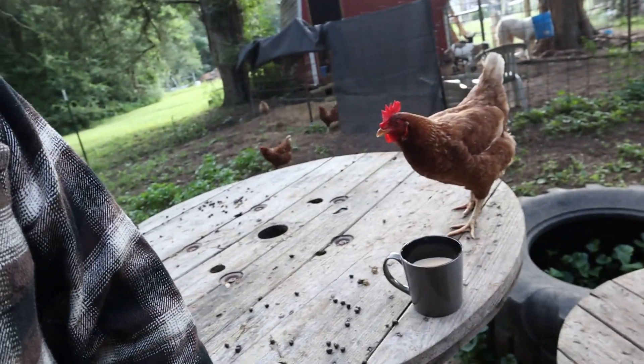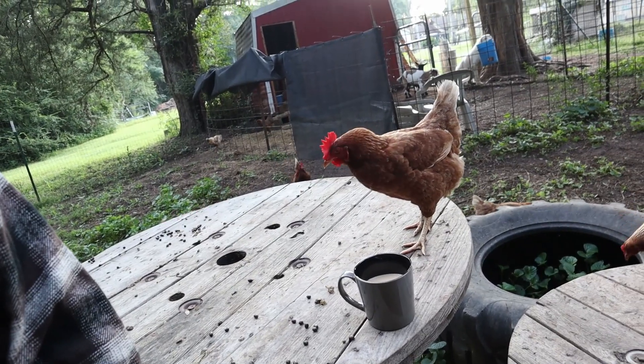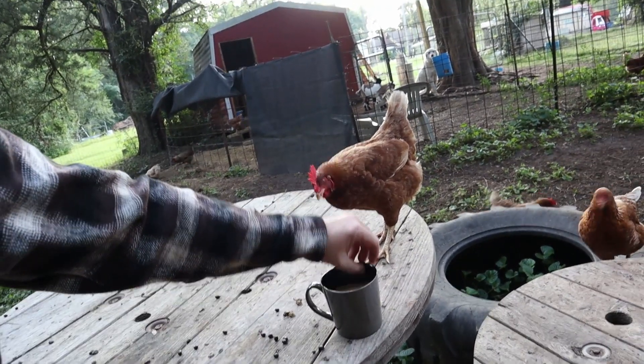I did some research on these white ducks, the American Pekin ducks, and from what I was reading they're not very broody. But she did it, and Zoe was excited.